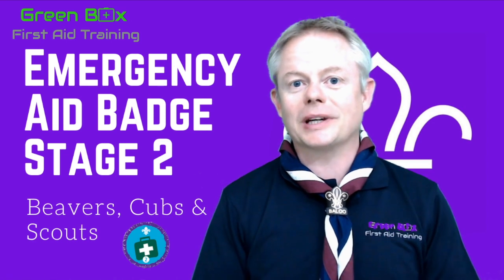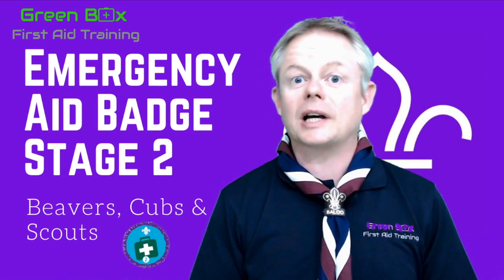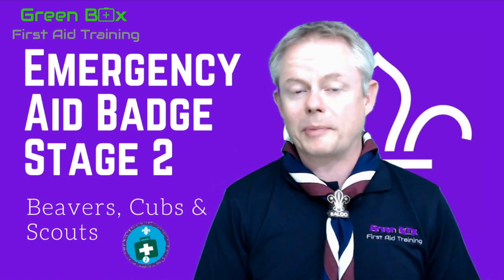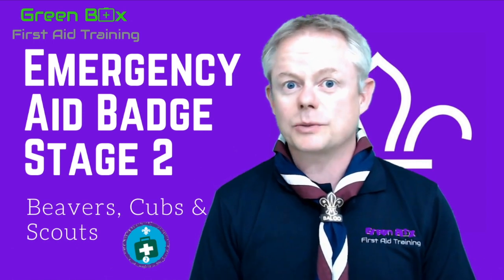Hi, welcome to the Stage 2 Emergency Aid Badge. My name is Paula and I'm a First Aid Instructor, but I'm also a Cub Leader in Windsor. So what we're going to do today is your Level 2. You'll already have your Stage 1 badge, and you've either done that with us on one of our videos, or you'll have done this with your leaders.